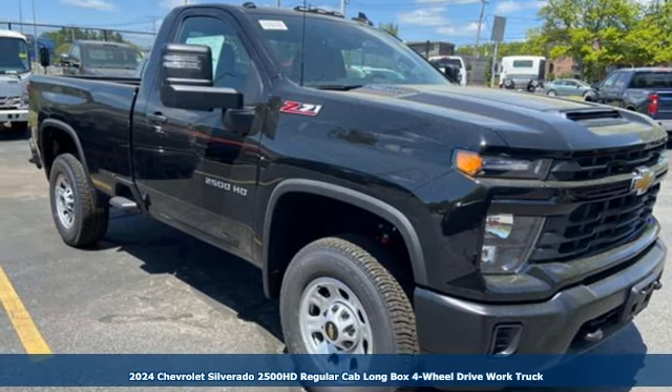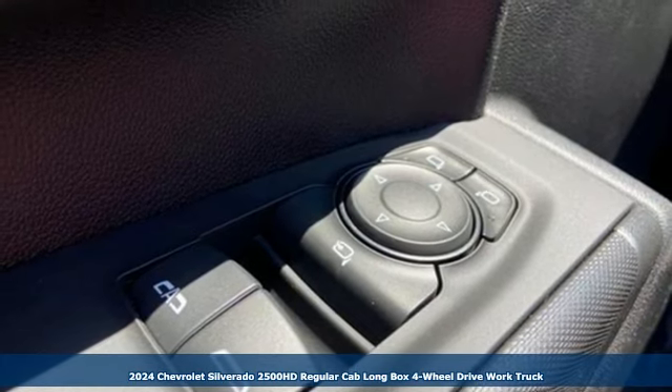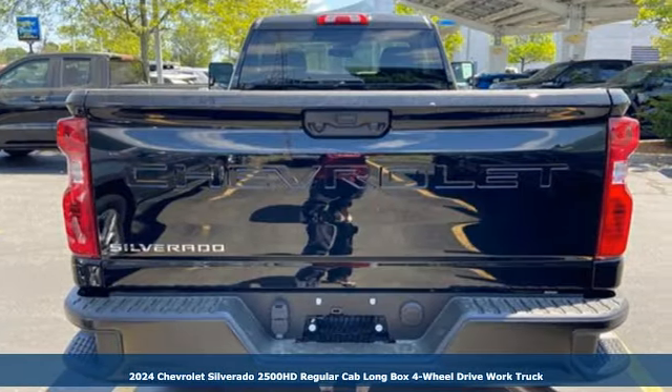Here's a new 2024 Chevrolet Silverado 2500 HD. Standout looks. Standout capabilities. So you can stand out on the job site.